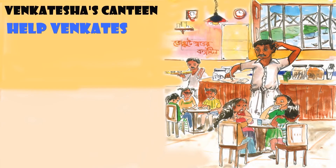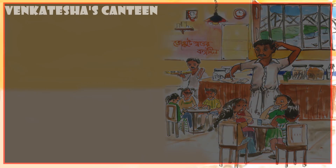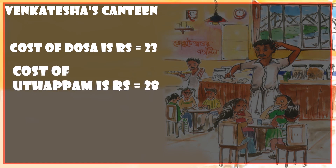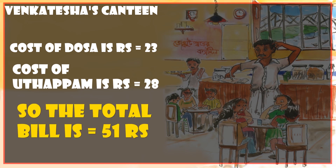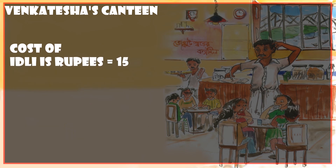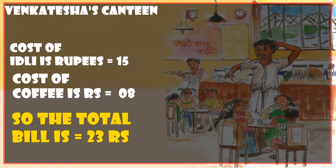Help Venkatesha to make the bills. The cost of dosa is 23 rupees and the cost of uttapam is 28 rupees, so the total bill is 51 rupees. The cost of idli is 15 rupees and the cost of coffee is 8 rupees, so the total bill is 23 rupees.